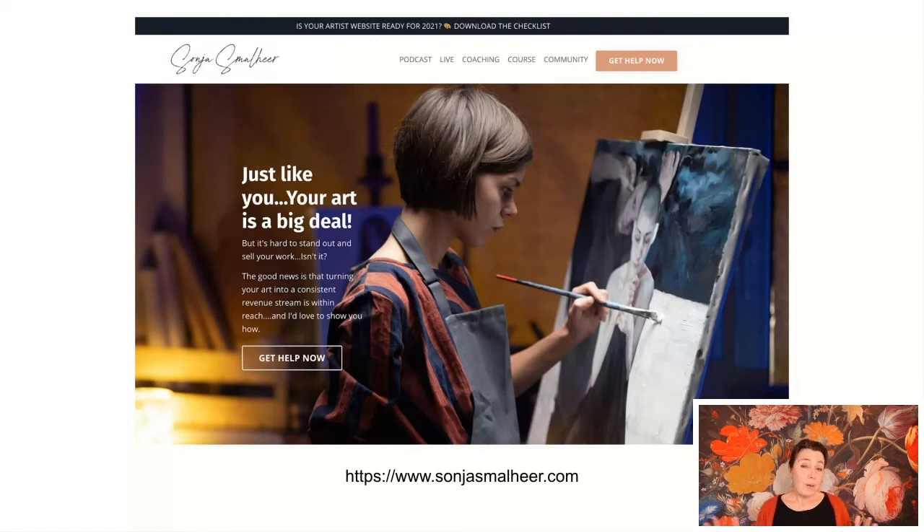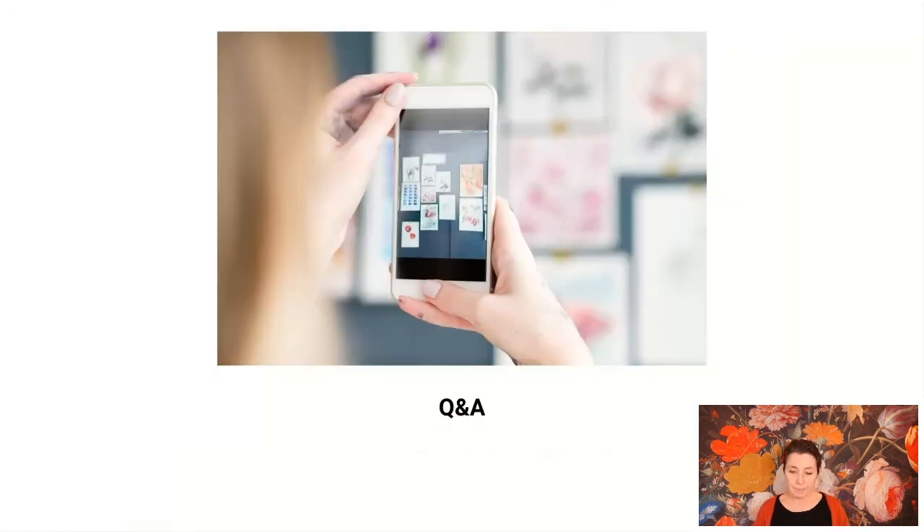I want to open up the floor for questions — this is the opportunity to ask anything. And please share in the comments any tips you have, like a favorite app or gadget you love using. We're here to help each other, so write down something you love using for your photography.